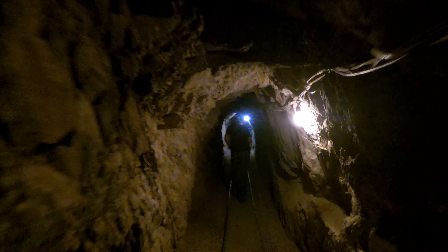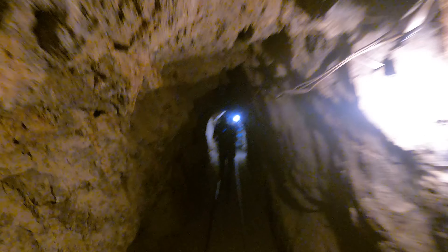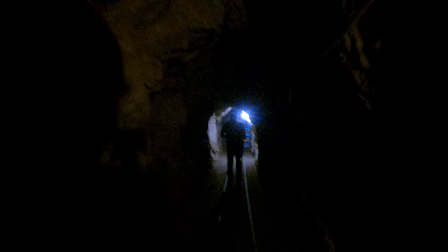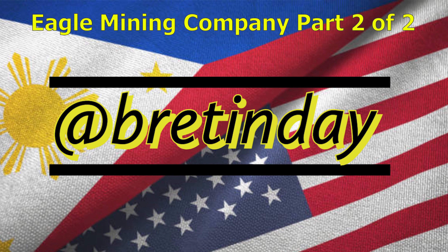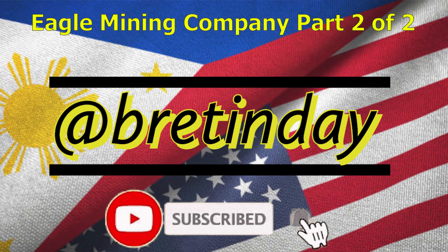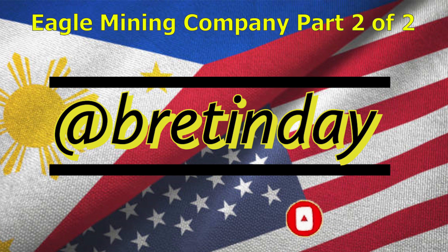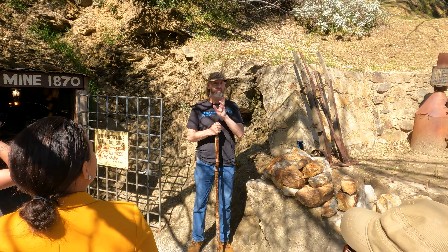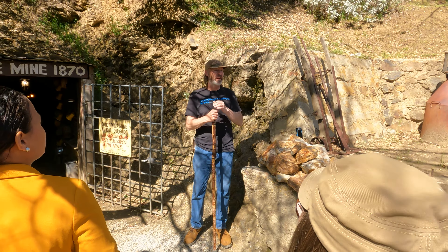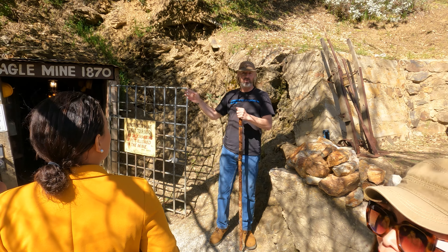Okay guys, we're going deeper into the mine to see if we can find more gold. If anybody missed it, my name is John, I'm your tour guide and we're here at the entrance to the Eagle Mine.